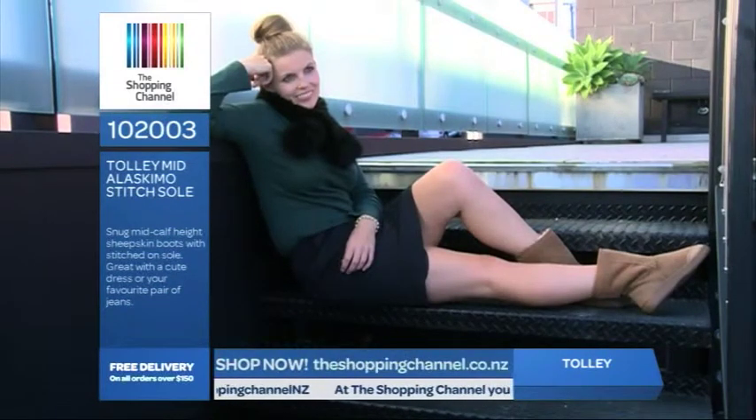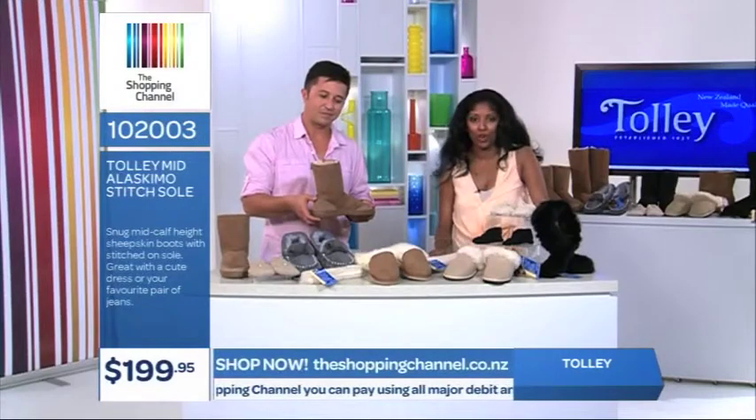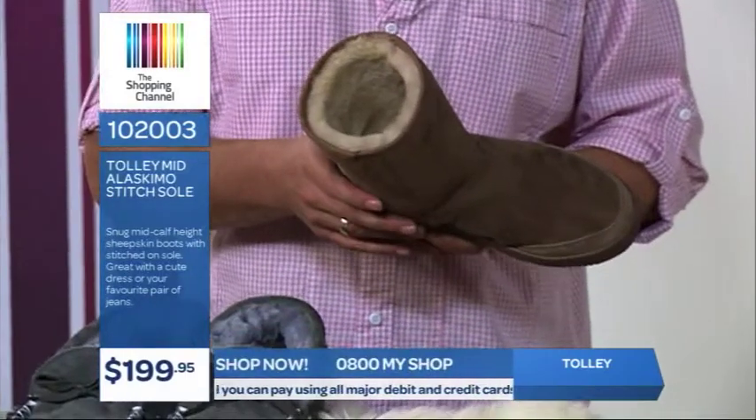It's item number 102003 and they are only $199.95. And remember, you're going to get your postage absolutely free because you've spent over $150. So call now on 0800 69 74 67.